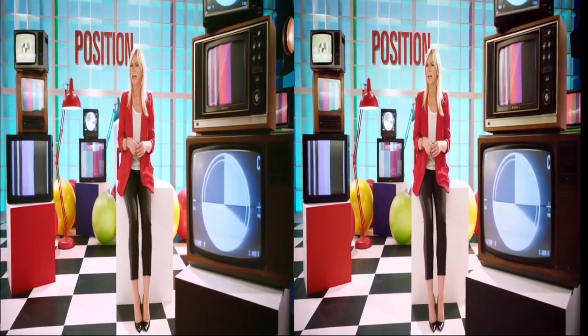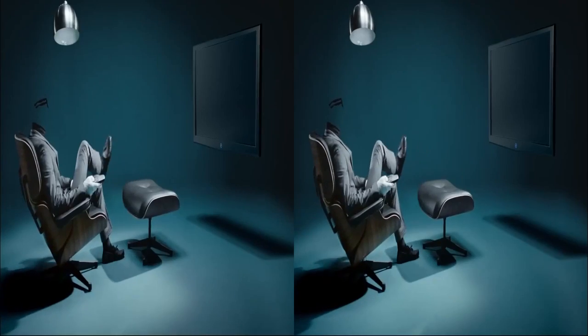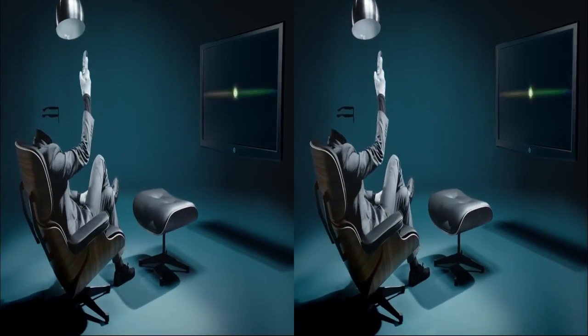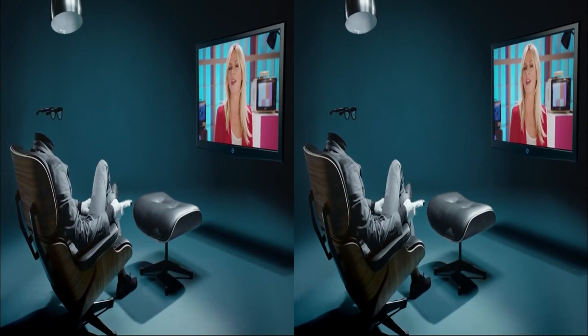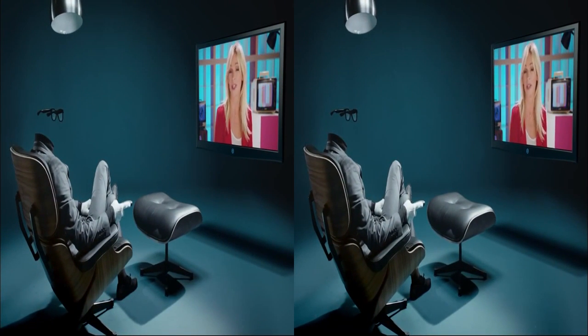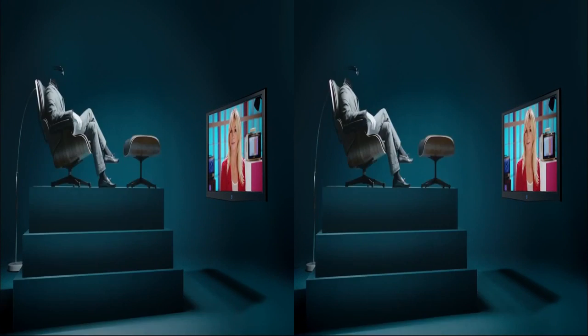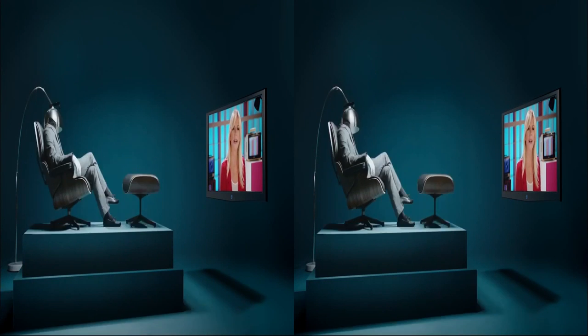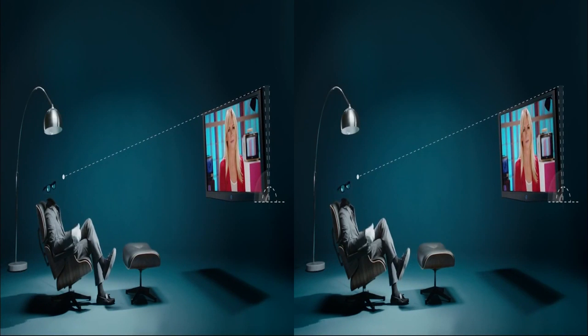To get the best 3D picture, it's really important how you arrange your room. 3D looks best when you're sitting directly in front of your screen. With wall-mounted TVs, you want to be sure the angle of the TV is flat onto you. You could adjust the height of your sofa, but I'd recommend just tilting your TV down a bit. Getting these two things right should get rid of any double images you may see.